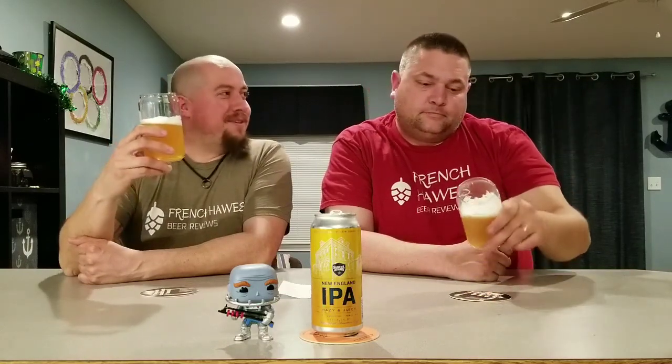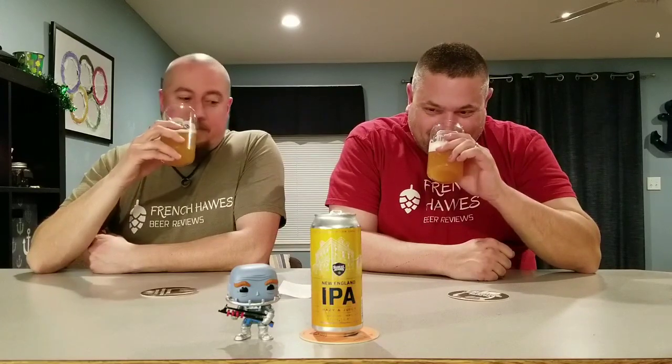Nice color. Held a decent head because I poured it like a jackass. Nice and hazy, definitely cloudy like they say. Some lacing on the glass there. Medium-sized bubbles — I've heard another guy say it and it sounds fancy. Let's smell it. Smells excellent, smells juicy, smells pineapple mango, just like a little orange. Pretty much what you would think your New England IPA is supposed to smell like. I've got high hopes.